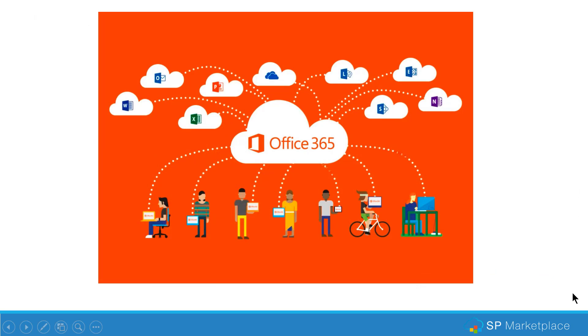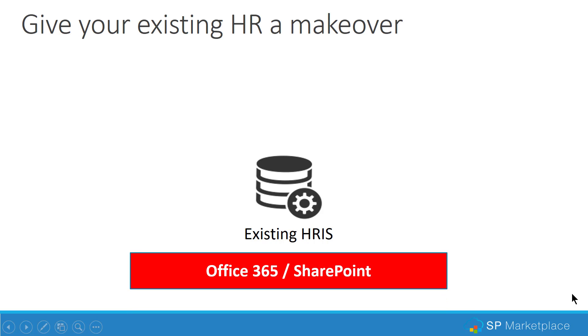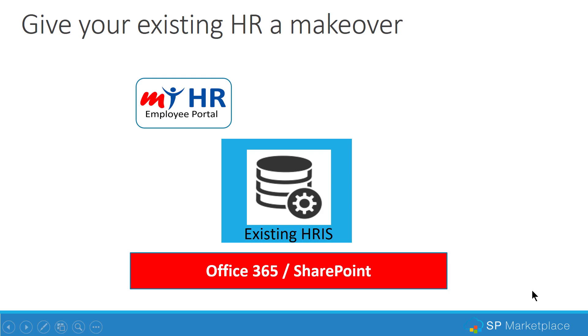In this webinar, we're going to show you a different approach — one that leverages something you may already have: Office 365 and SharePoint Online. We'll show how you can take your existing back-office HRIS system, whether it's an extension of your payroll system like ADP or other systems, and wrap it with Office 365 and SharePoint. We'll show you how to add an employee portal as a natural extension to your HR system — a place employees can go to find resources, request service from HR, access a knowledge base, or contact HR staff.